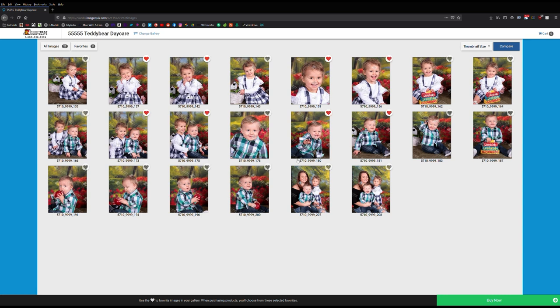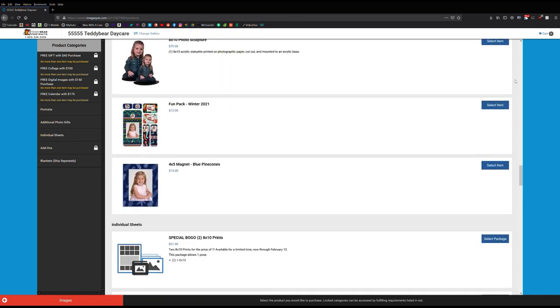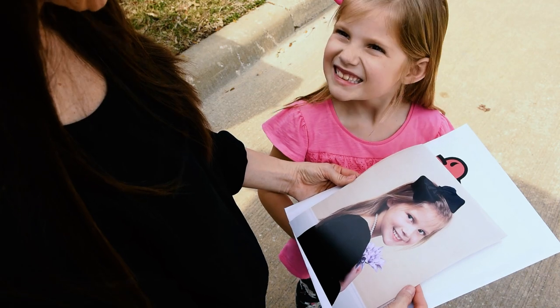And of course, all the information we gather ahead of time is kept private, confidential, and secure. And all portraits are shipped directly to the parent's home so centers don't have to worry about distribution.